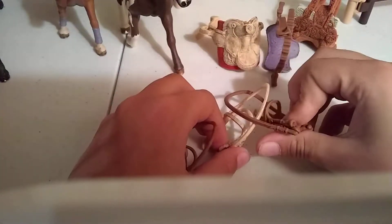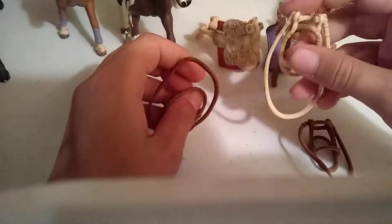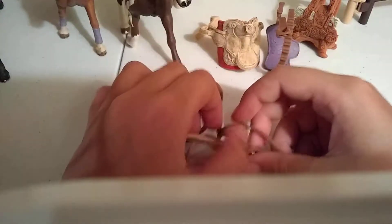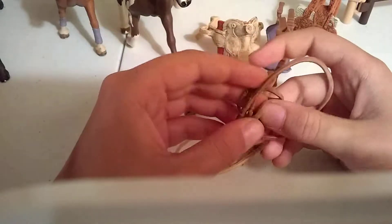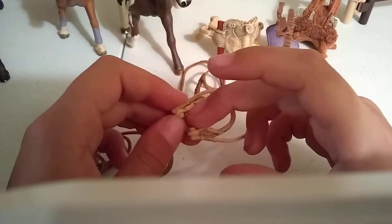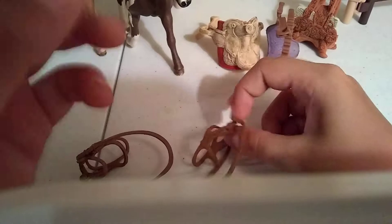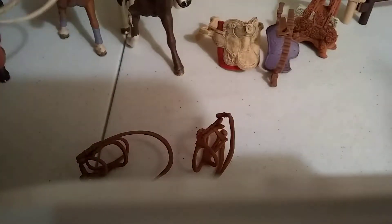So the first tack set I'm going to be doing is the Dark Brown Western Saddle — the one that came with Hidalgo and Tie. I think this one's an English one because it has a nose band. I think this one is the Dark Brown one, but I don't know because I have my blindfold on.